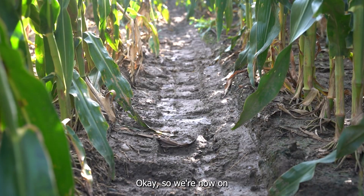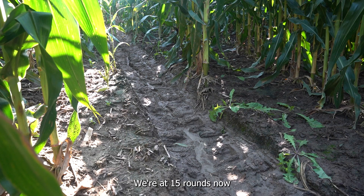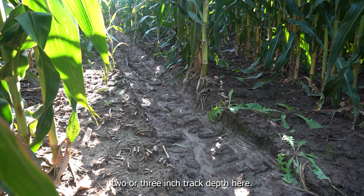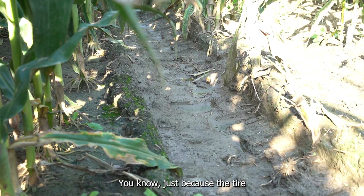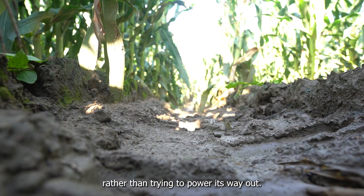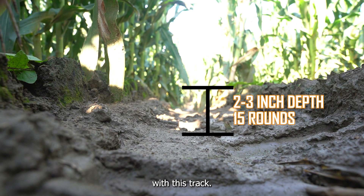We're now on the other side of the gully where the tire is coming down into it. Basically this track hasn't really changed since the last time we were here a month ago. We're at 15 rounds now and we're about two to three inch track depth here — no more than ankle height. A little bit less track on this side than the other side, because the tire is coming down and just gradually rolling down rather than powering its way out. So 15 rounds, a month later, this is where we're at.